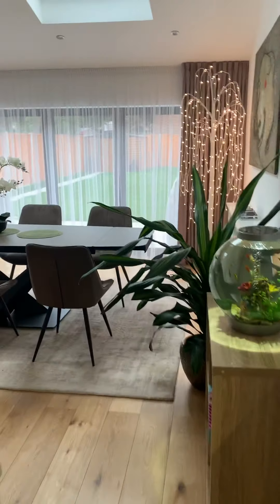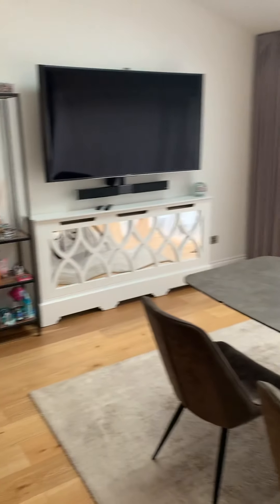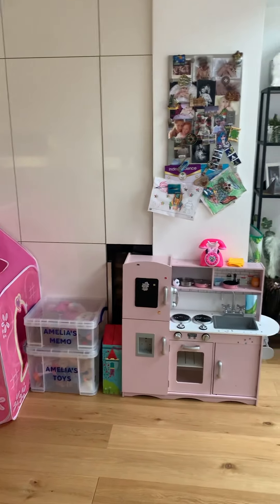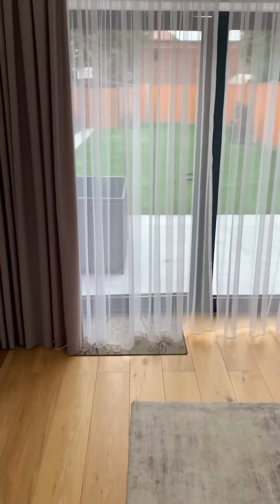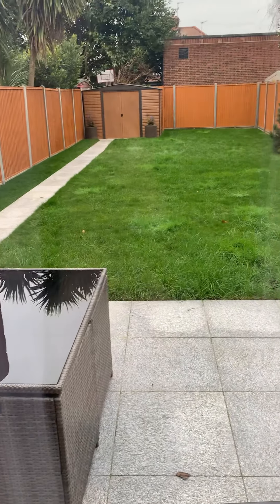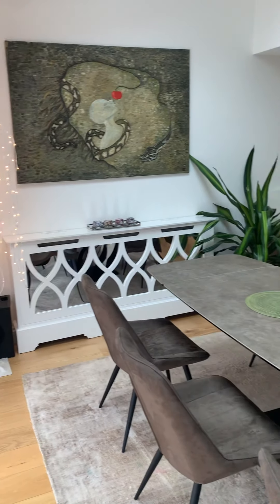Then you have this lovely seating area, a kids' space, and the skylights. If you are interested in this property, please give me a call on 01708 504455. This property isn't going to be here for long — just come in and have a look at how beautiful it actually is. Thank you, bye!